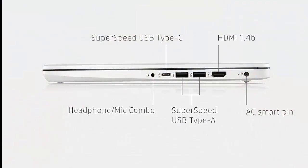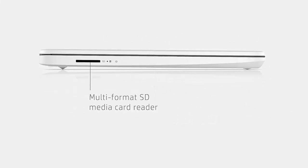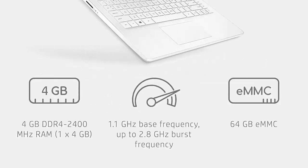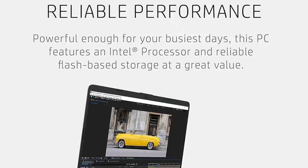Windows 11 Home and Warranty: experience the most secure Windows ever, built with fast boot times, increased responsiveness, and added protection against phishing and malware. Start computing with confidence as your laptop is covered by a 1-year limited hardware warranty.